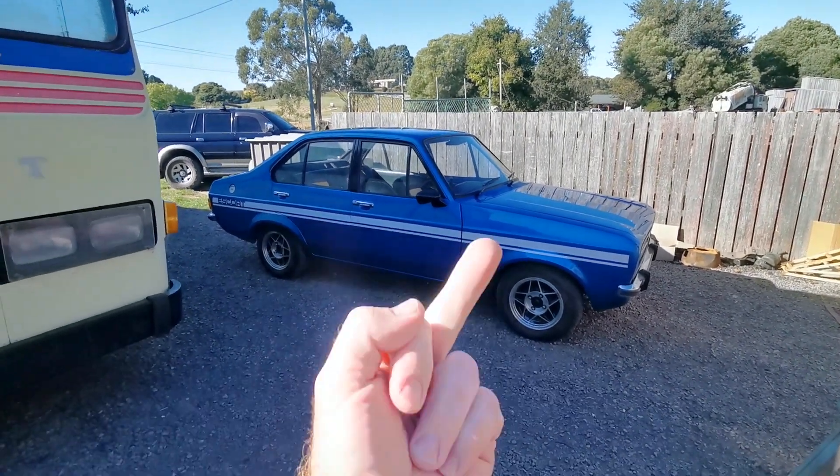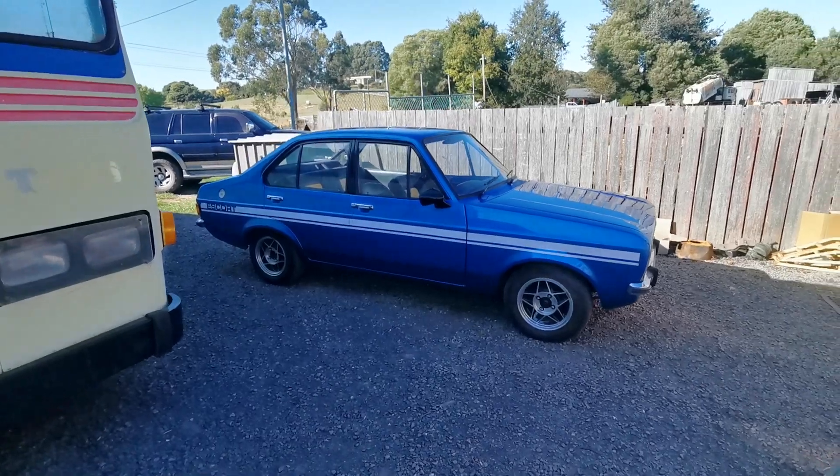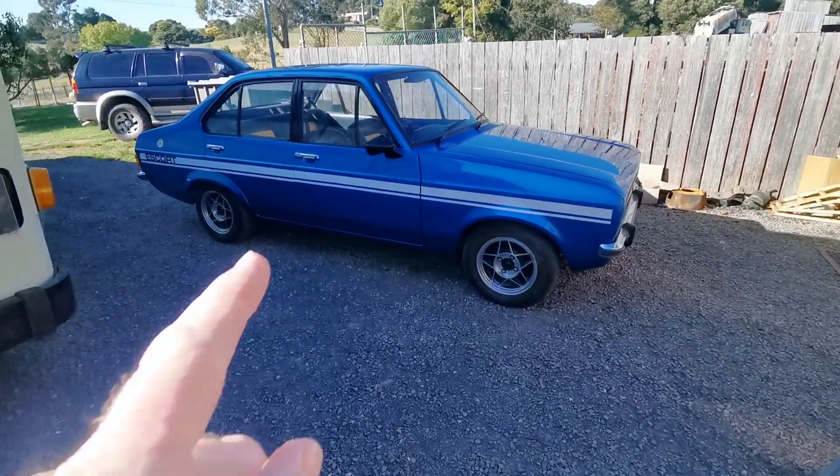Morning all, Mr. Wilson. I thought I should share a good news story about this little Escort.